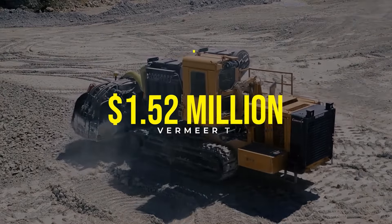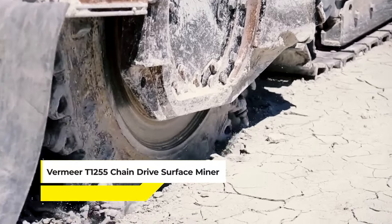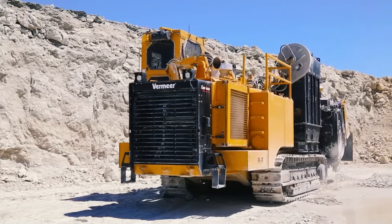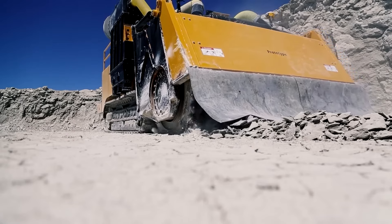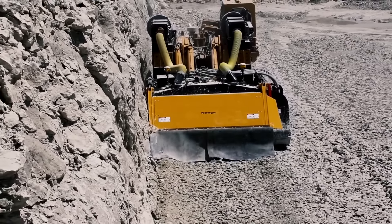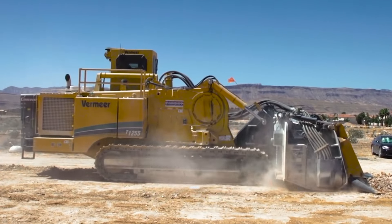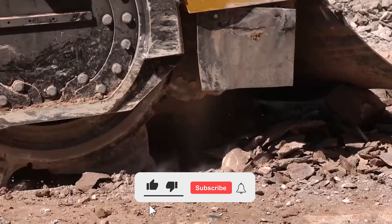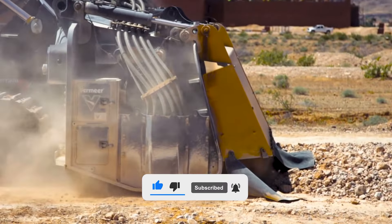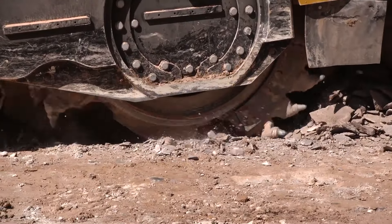With a price tag of over $1.52 million, the Vermeer T-1255 Chain Drive Surface Miner exemplifies power and precision in surface mining operations. Designed to efficiently conduct surface mining extraction and create a smooth level area for site preparation or road construction, this machine is a force to be reckoned with. Weighing between 150,000 and 205,000 pounds, the T-1255 is built for heavy-duty tasks, and its chain drive system effectively removes ground surfaces even in challenging conditions.